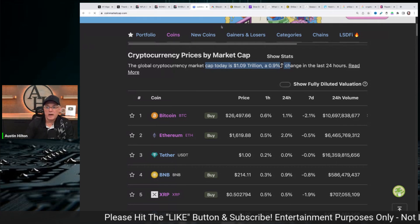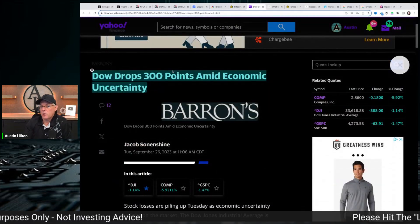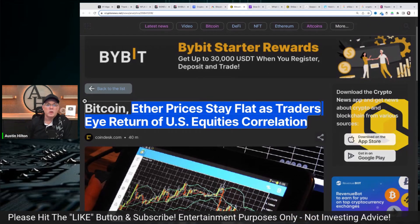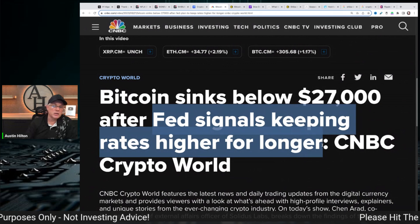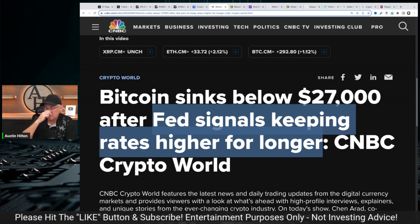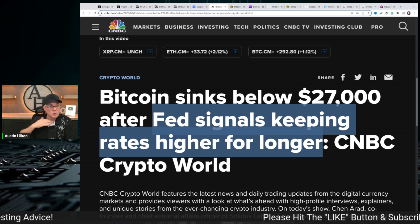We've got this scenario playing out where the fear and greed index is still in the fear range. The stock market is down 300 points in the last 36 hours. Basically, the corollary between US stocks and crypto means they're tied together. We've got the Fed signaling they're going to keep rates higher and longer, so I think we're going to continue to be in negative times for at least a little bit. There's consideration that October and November could move back up as we reset and get ready for the Bitcoin halving happening in May 2024.